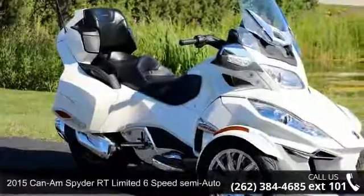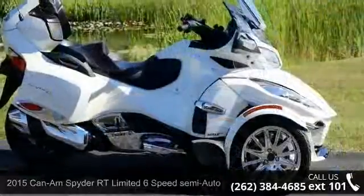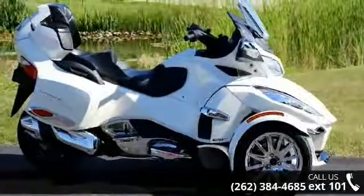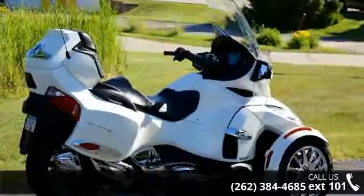Imagine yourself on this 2015 Kymco Spider RT Limited 6-Speed Semi-Automatic SE6. If you're looking for a solid bike, look no further. This is a great deal on a pre-owned motorcycle.